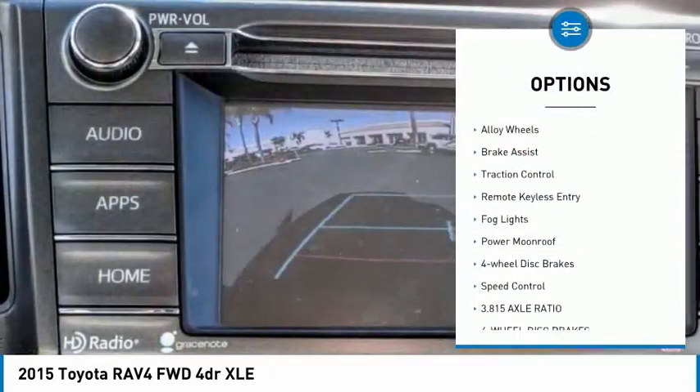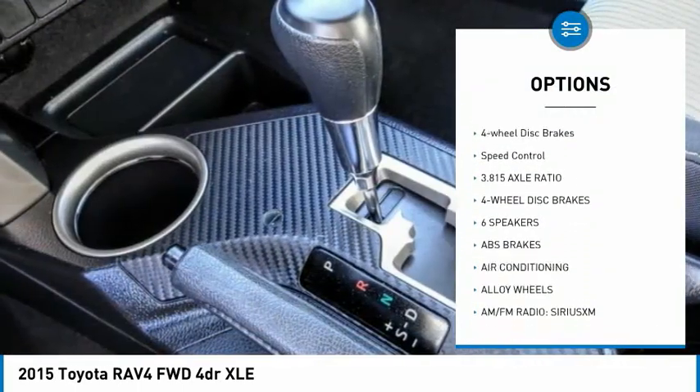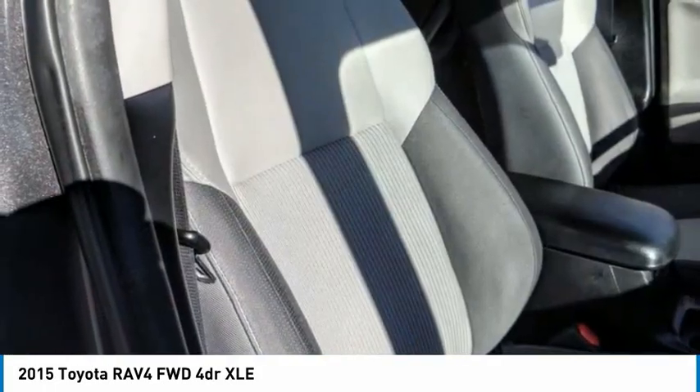Chrome wheels, electronic stability control, alloy wheels, brake assist, traction control, remote keyless entry, fog lights, power moonroof, four-wheel disc brakes, speed control.